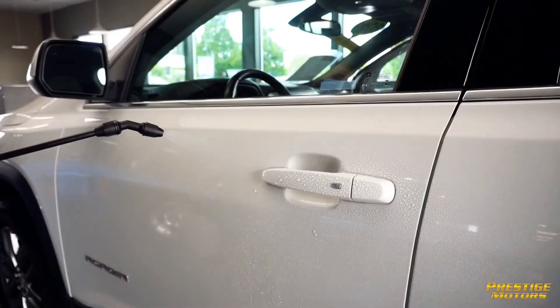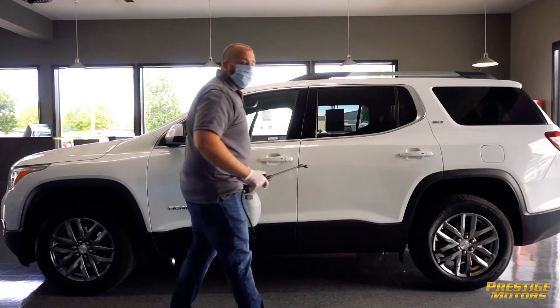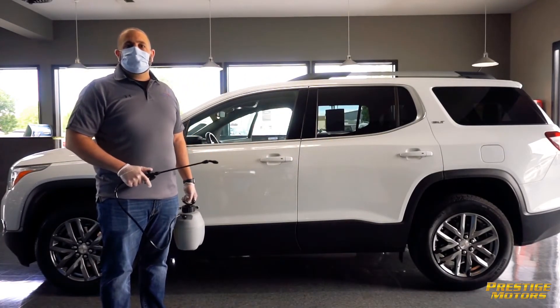And last but not least, we do the exterior door handles. And the vehicle stays on for ten minutes with the AC rolling to make sure everything gets nice and dry and clean.